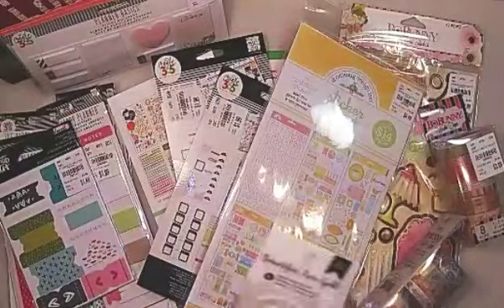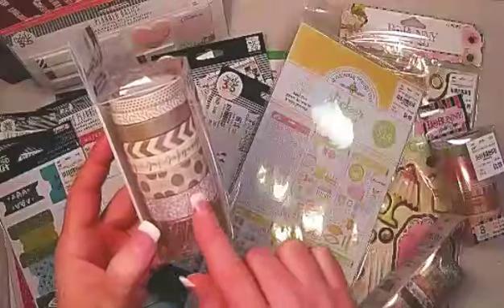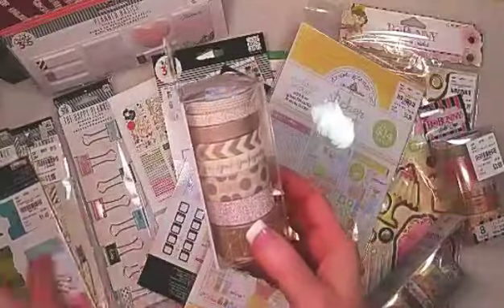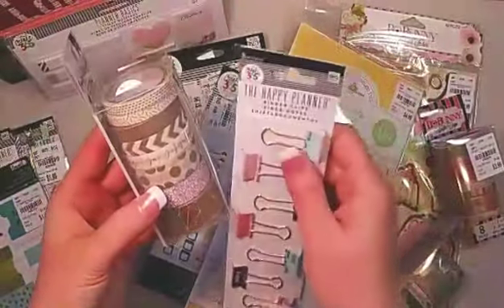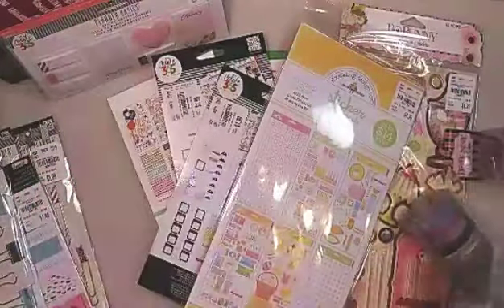I got this American Crafts beautiful rose gold set and it is the softest rose gold. Comparing them: this rose gold is much more on the copper side, and this one is much softer on the pink side. I'm really loving these colors together, so I can't wait to use that.